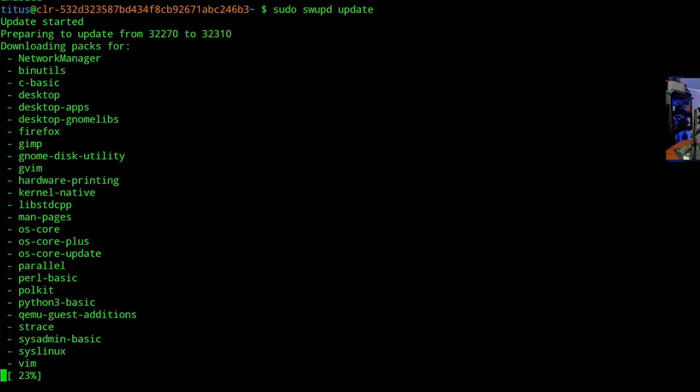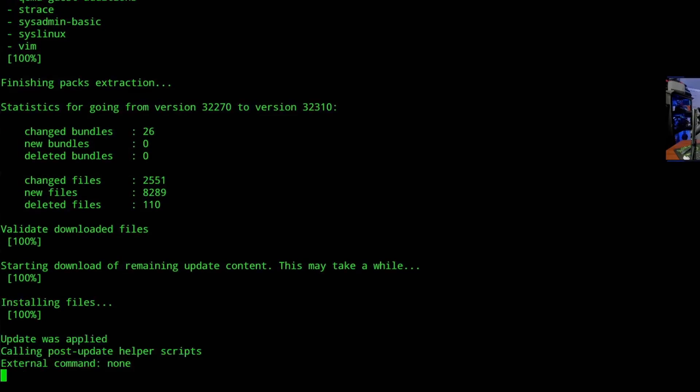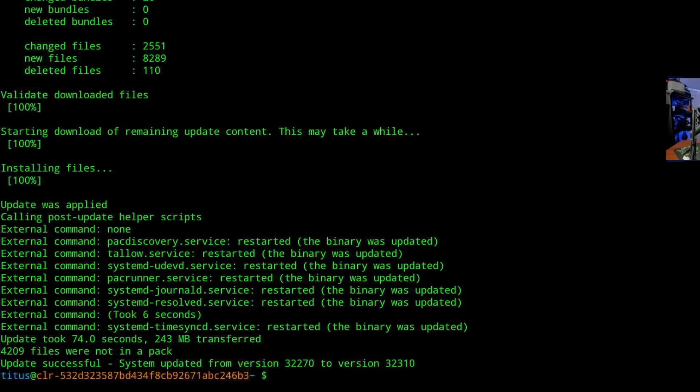Getting back to the package manager, which was SWupd — this one was really cool because it functions a lot like DNF, Fedora's package manager, in that it only downloads the differences in packages. When you update a Debian system or an Arch system it does take a long time, but comparing Fedora to Clear Linux with SWupd is just amazing. The entire system updated — I think it did it under a minute. It was really, really fast — the fastest by far of any Linux distribution.